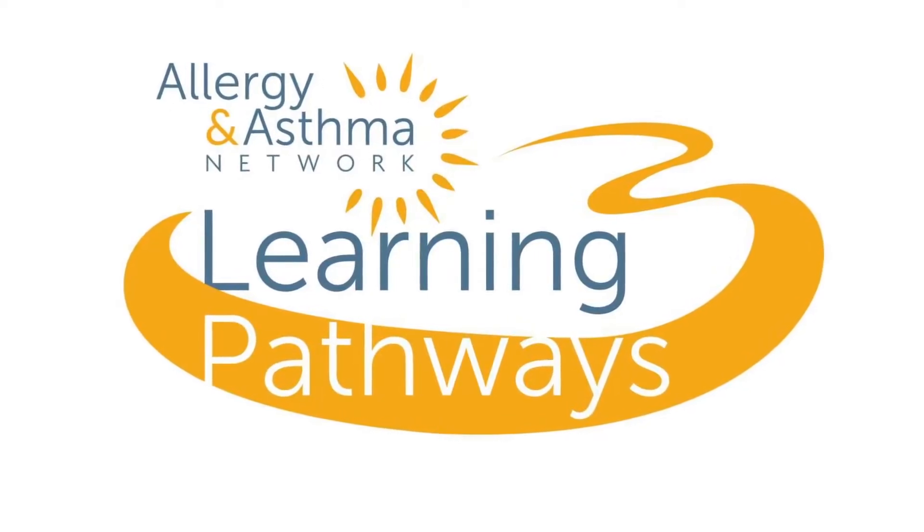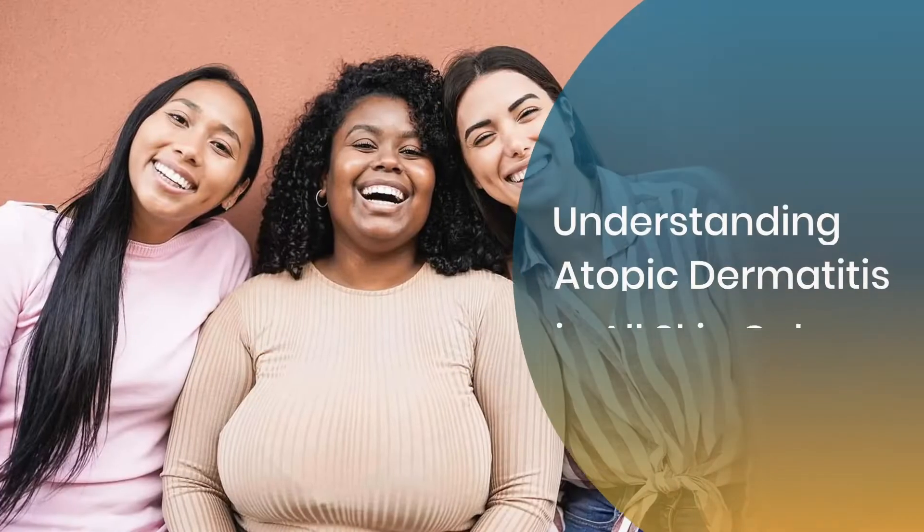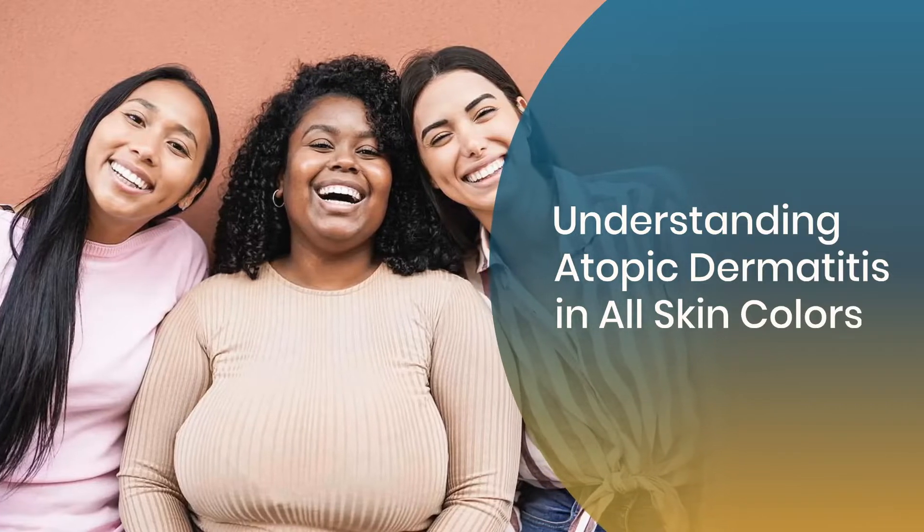Welcome to Allergy and Asthma Network's Learning Pathway Series. Today, we're going to look at the basics of eczema, which is also called atopic dermatitis.